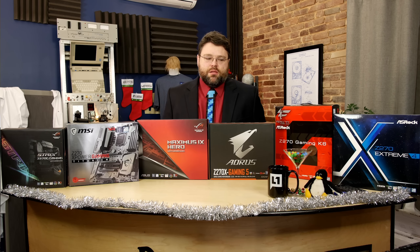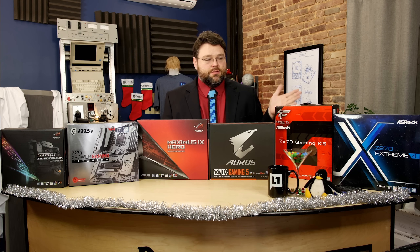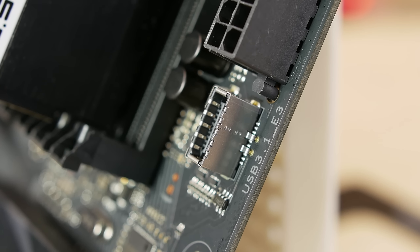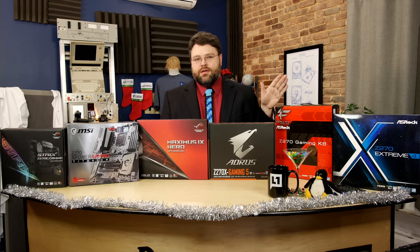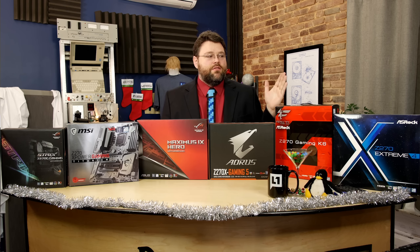The USB situation is also complicated. We've got a separate video on USB because you'll see some boards referred to as USB 3.0, some as USB 3.1, sometimes USB 3.1 Gen 1, sometimes USB 3.1 Gen 2. That explanation is five or six minutes in and of itself, so that's in a separate video — the next video in the series.